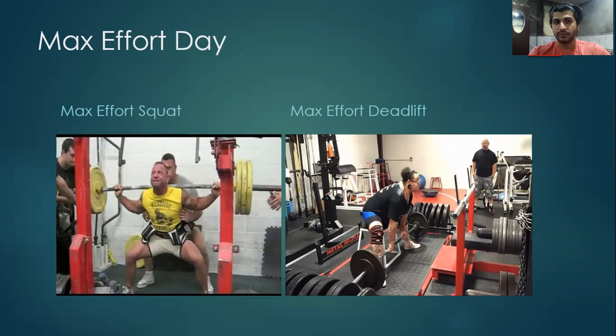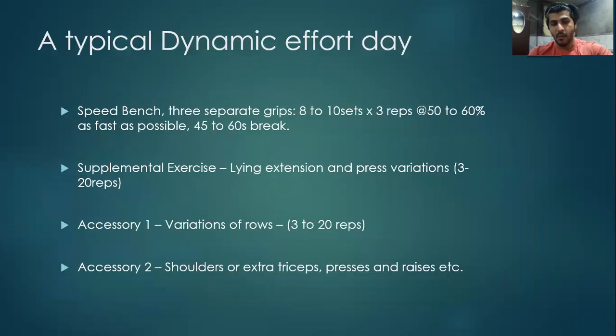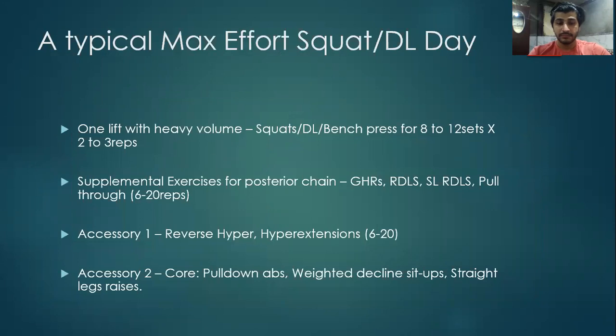This is an example of how a max effort lower body day would look like. Max effort lower body days usually comprise one main lift with a large number of sets of 8 to 12 and very few reps, maybe 1 to 3, progressing from light to very heavy weight comprising 90 to 100% of 1RM for the last 3 to 5 sets.